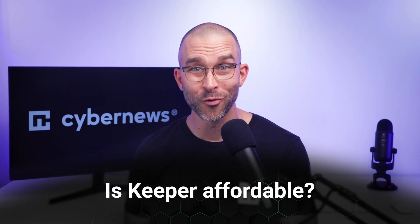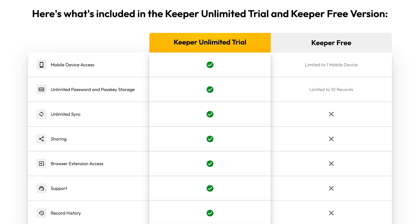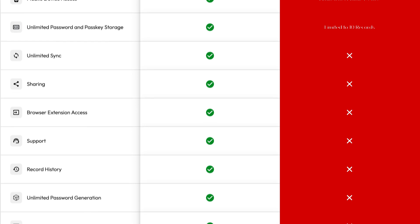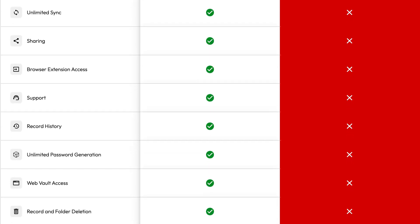And lastly, in this Keeper password manager review, how affordable is it? Is Keeper cheap? The provider has a couple of different plans to choose from, and even a free one — though it's severely limited. With the free version of Keeper, you can only save up to 10 passwords, can't use the browser extension, and have no access to any of the Keeper premium features at all. Basically, the free version removes 90% of why you'd want to use a password manager to begin with. Cool idea. That said, it might be enough for some users to see if they enjoy the general vibe of the provider before they decide to pull the trigger and get the subscription.